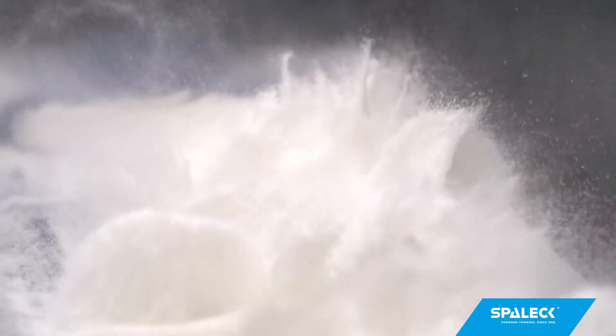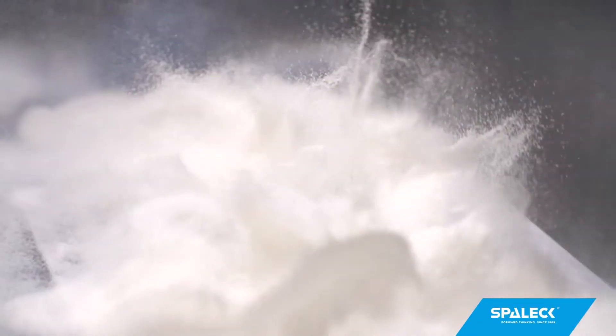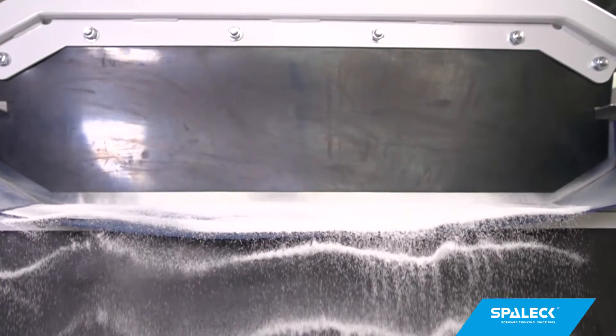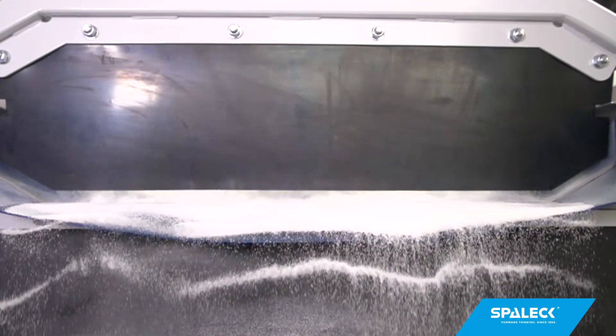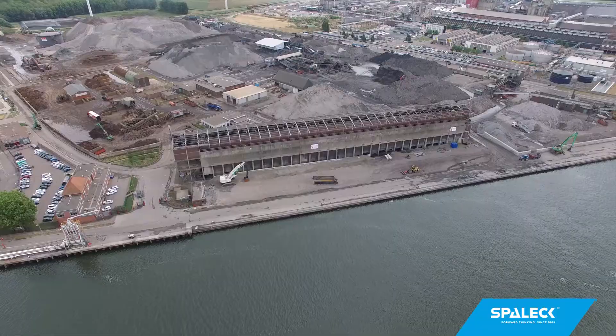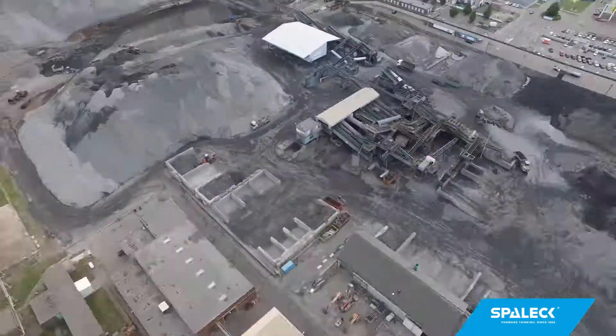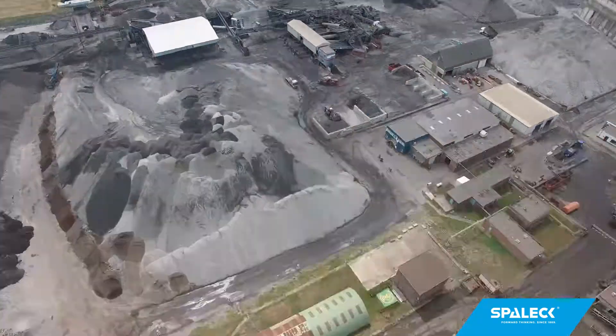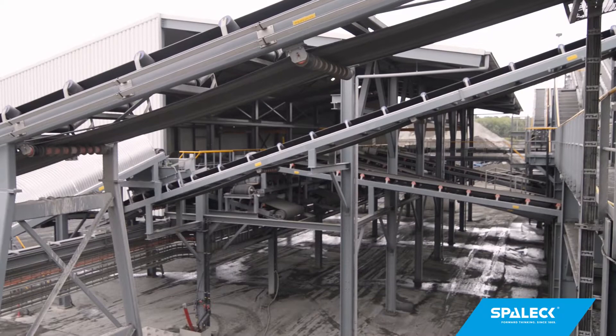The feedback from lead slag processing companies after being used for several months is clear: we're switching completely to ActiveClean. The Heroes Company, for example, one of the largest slag processing companies in the Benelux countries, processes approximately 700,000 tons of slag annually at their site.